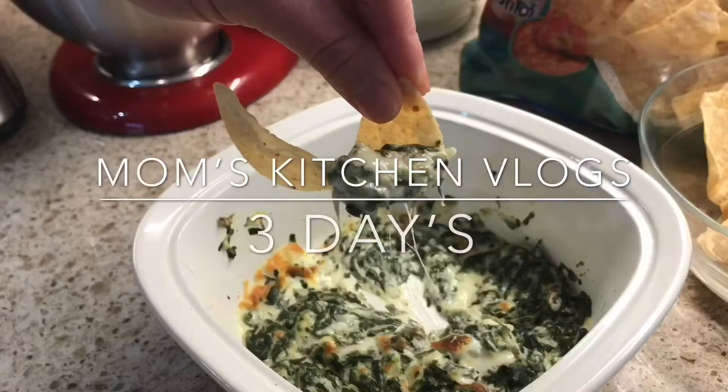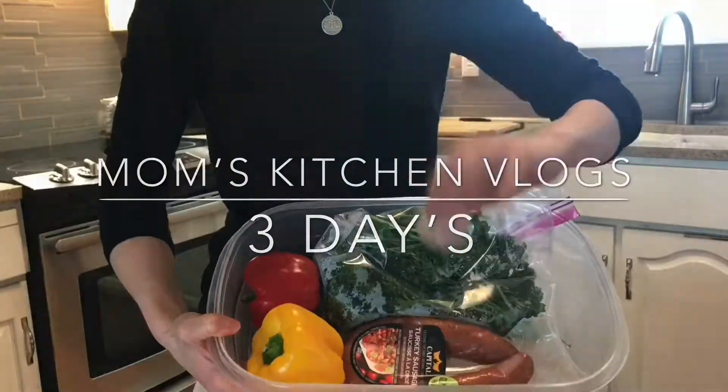Welcome to my kitchen vlogs where I share three days of recipes, cooking, and fun in my kitchen. It's Monday and today I'm gonna make a broccoli and cheddar rice bake, some baked chicken, and some sort of salad. I'll show you what I got.